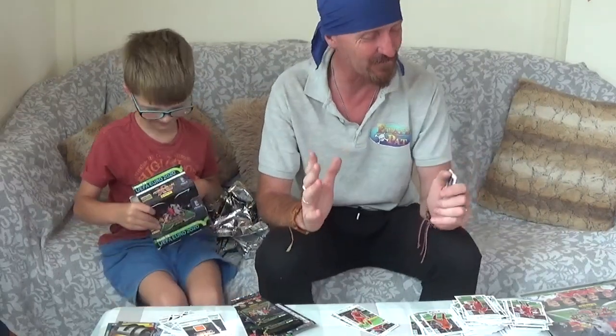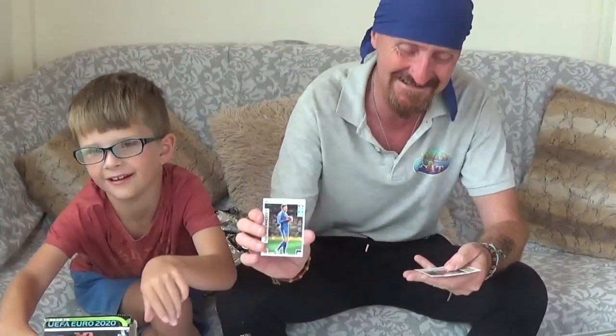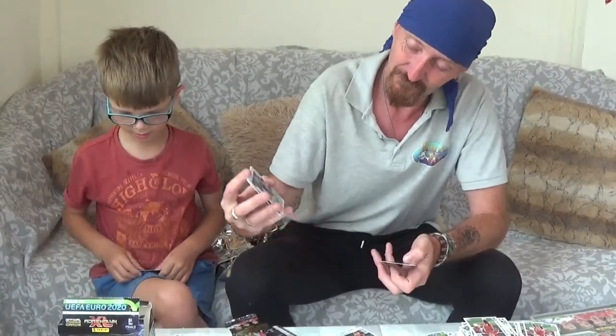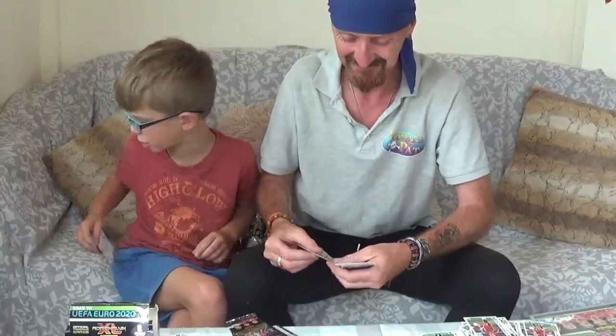Now we're on to the special cards that Pirate Rio has been sorting through as you've probably noticed by the expressions on his face. Should we do these ones first? These are like defensive rocks and things.